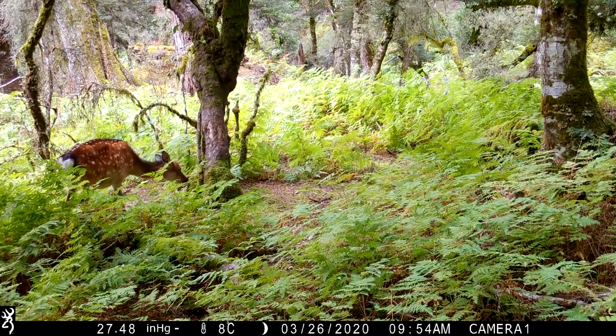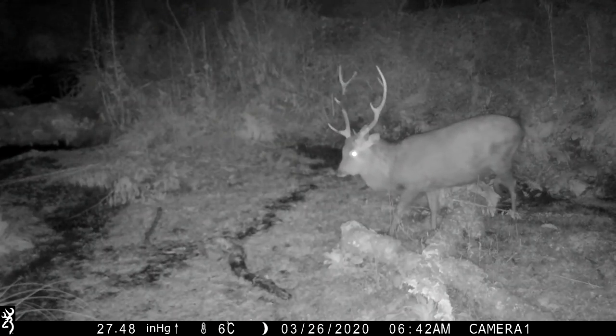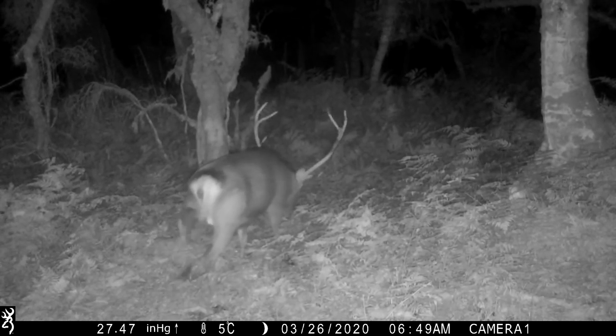We prefer to hunt the bush blocks during the rut. But a lot of these locations do not hold many resident stags throughout the rest of the year. Towards the end of March, and just prior to the beginning of the roar, is when we begin to see the inflow of stags, like this nice 8-pointer.